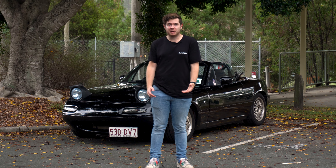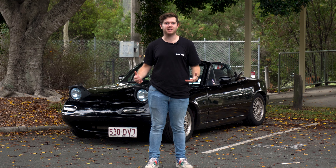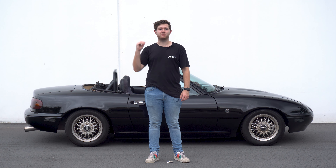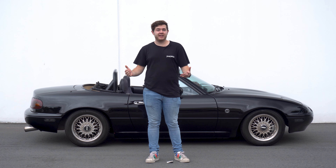But personally, there's just something special about the first generation NA Miata. Let's talk about the driving experience. Despite its low horsepower, the Miata is an absolute blast to drive — it's basically a road-legal go-kart. And you'll quickly figure out it has less horsepower than a Camry when you hear that engine scream all the way to 7,500 RPM.